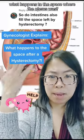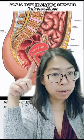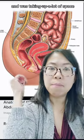After a hysterectomy, what happens to the space where your uterus was? The short answer is that the intestines just fill the space, but the more interesting answer is that sometimes we do a hysterectomy because the uterus was massive and was taking up a lot of space.